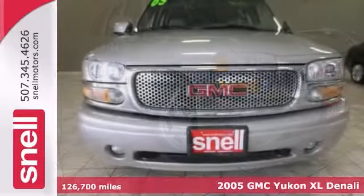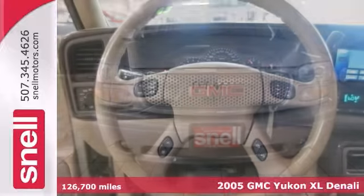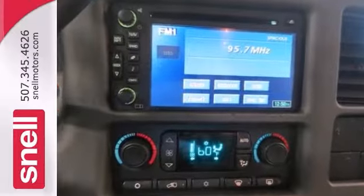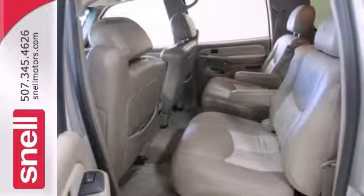Here's a 2005 GMC Yukon XL Denali. Whether you plan to take trips to the lake or just need more space and towing capability, this Denali is the perfect ride for comfort and power. It has the tow package and new tires, so she will be set for hauling and travel.